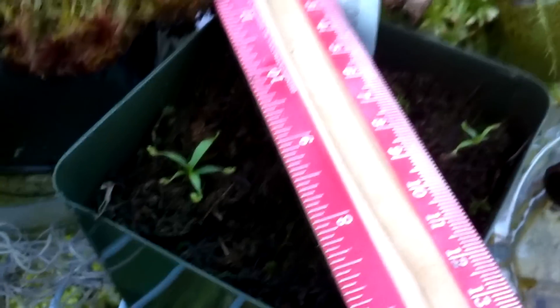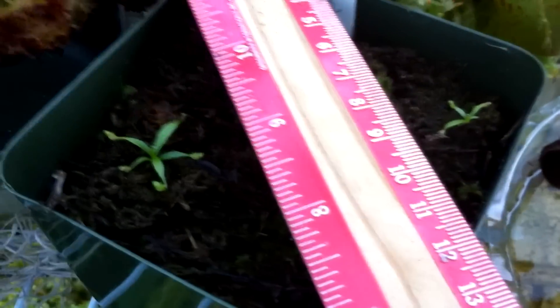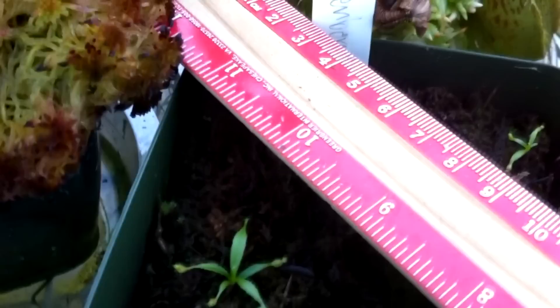Hey guys, so today I'm going to start this video from inside the greenhouse because this is a special update. This is an update on my Nepenthes seedlings, specifically Nepenthes Attenboroughii seedlings, which I germinated in December of 2012, and some other kinds of seedlings which I germinated this year in April.